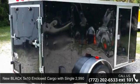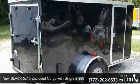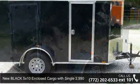Up for sale is a new enclosed cargo 5 feet by 10 with ramp, 24 inches, side door.